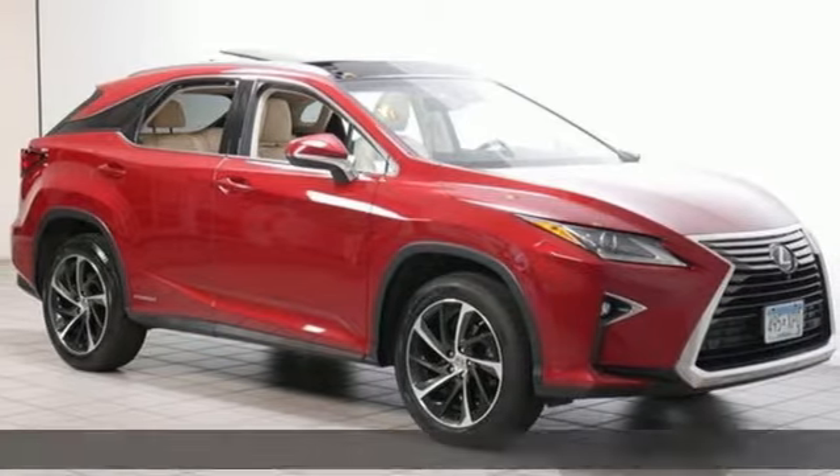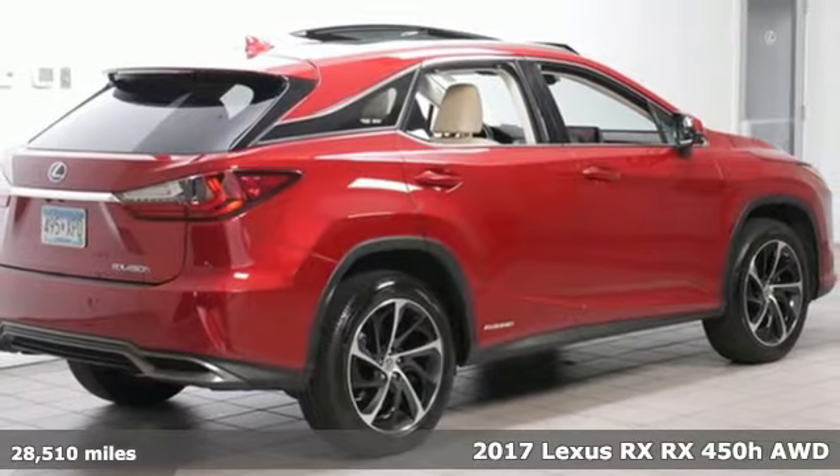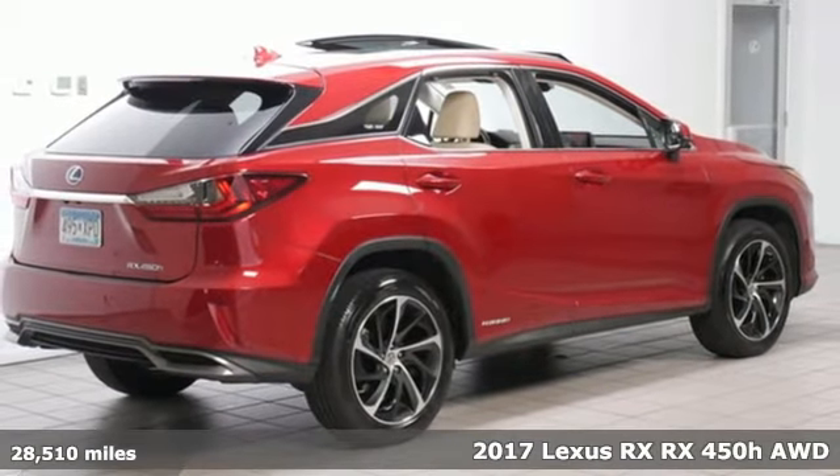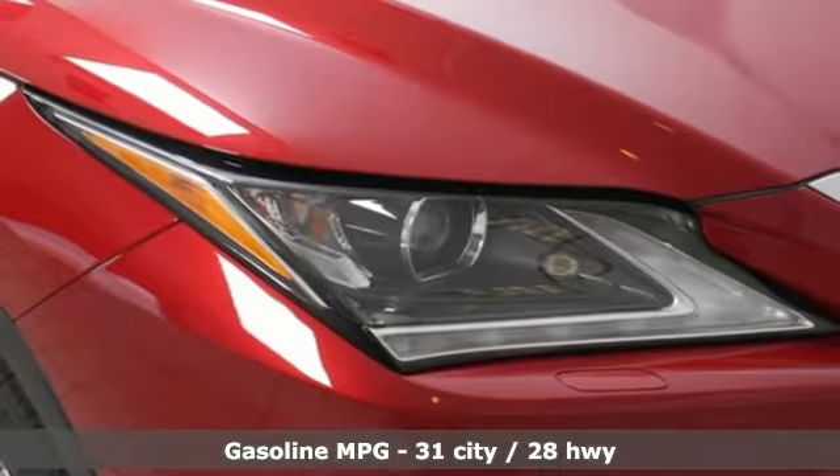It's a 2017 Lexus RX. This RX is sophistication sharpened and luxury transformed. The untamed elegance will take you away. It's equipped for all your driving needs and wants.